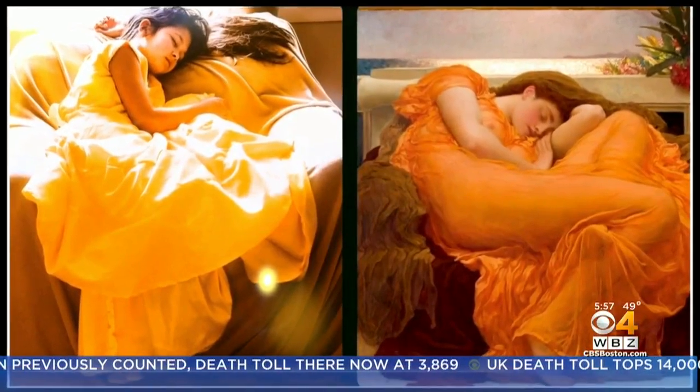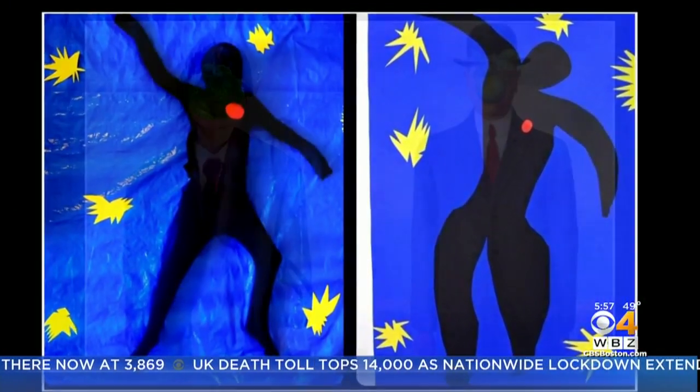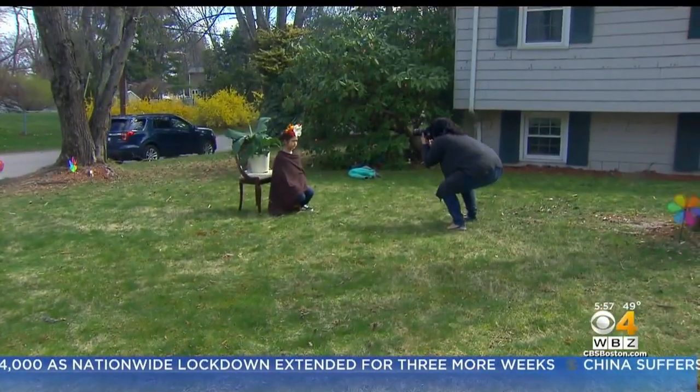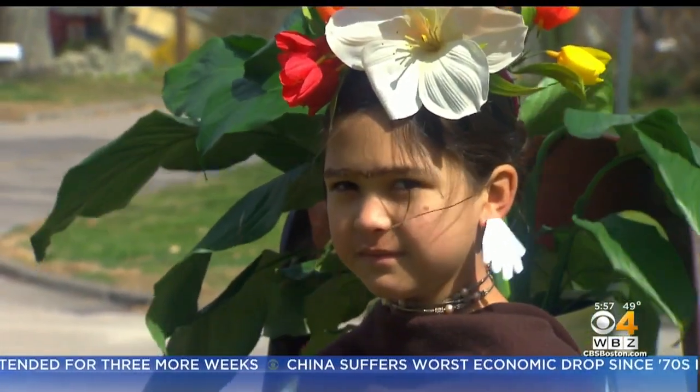They post the side-by-side comparisons on social media, joining people around the world stuck at home but showing their artistic sides. I think people really enjoy it. It's just a nice change of pace from a lot of negativity. I think people have enjoyed just kind of seeing something a little bit different.